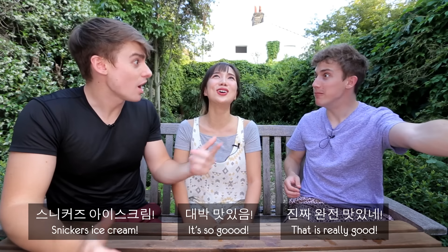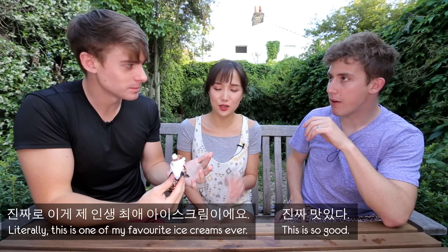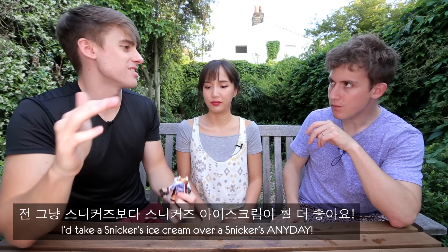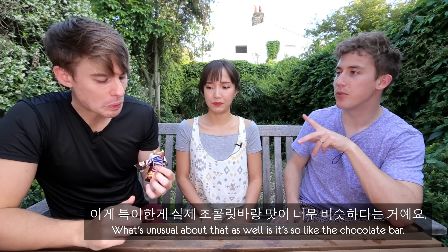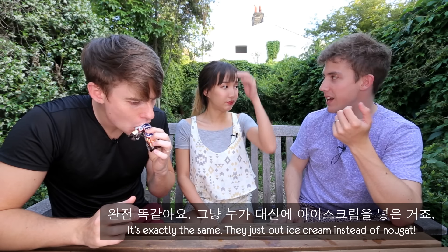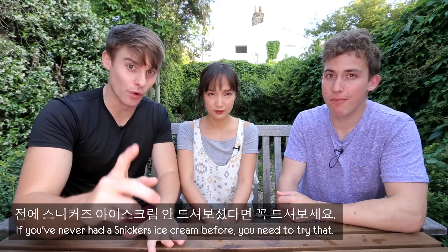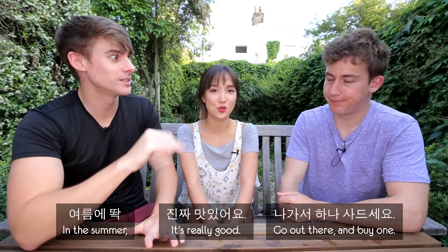Snickers ice cream — it's so good. It gets better and better. This is one of my favorite ice creams ever. The peanut just sticks around. I'll take a Snickers ice cream over a Snickers any day. What's unusual is it is so like the chocolate bar — they just put ice cream instead of nougat, and it works really, really well. If you've never had a Snickers ice cream before, you need to try that. Go out there and buy one this summer, because it is a revelation.